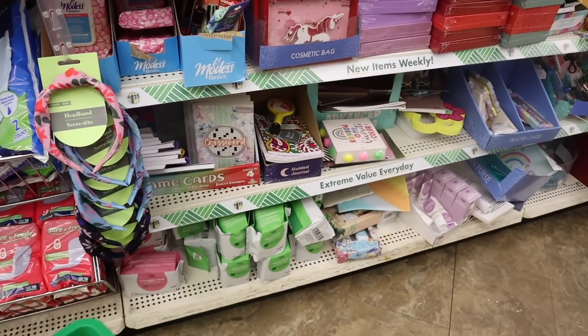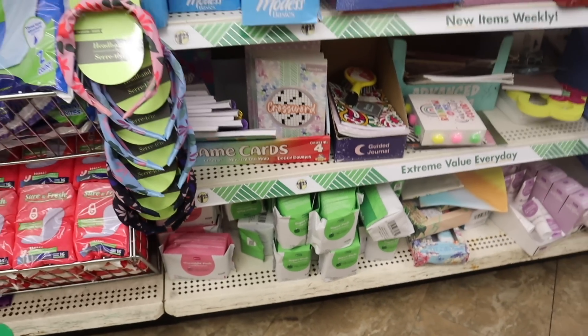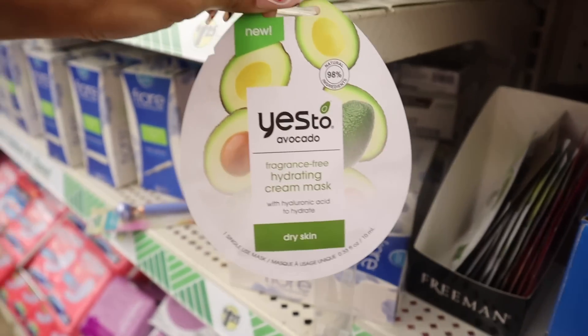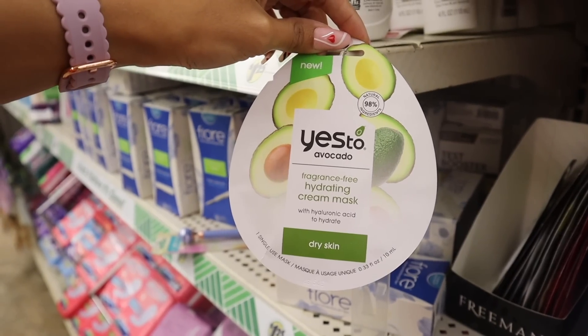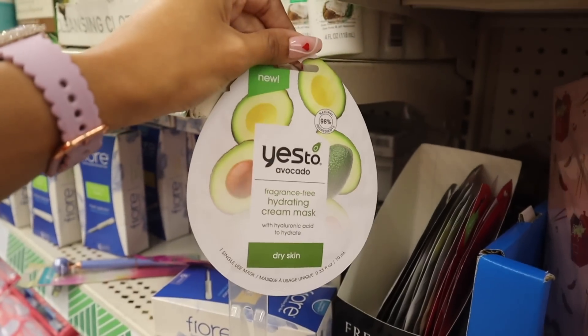There are overnight pads and super pads that sell out very quickly — hopefully you find these. There's also a new Yes To avocado mask — fragrance free, hydrating for dry skin, formulated without parabens. I don't need any more masks but hopefully you guys find this new one.